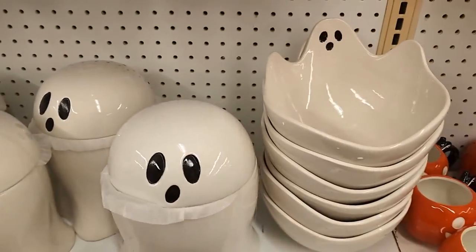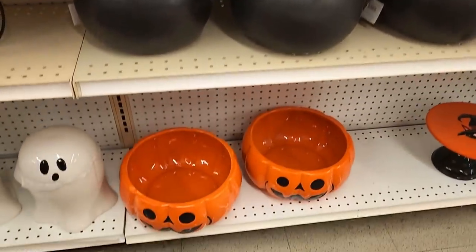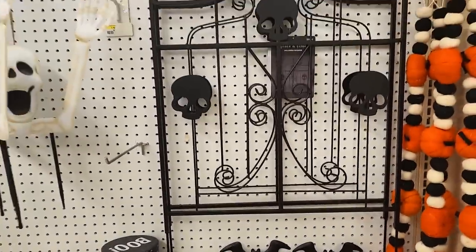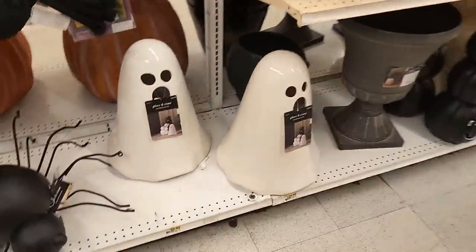Feeling a little better now. Joann's was pretty dead — nothing new really. They did have a ghost bowl and a ghost cookie jar that's cute and big, but at 40% off it's still around $30-something, and I'd only buy it closer to $20. Everything else was the same stuff. It feels like they're already getting rid of Halloween — their aisles have never been fully stocked and they already have Christmas behind the fall floral section. They did have one moon mirror left if you're still looking.